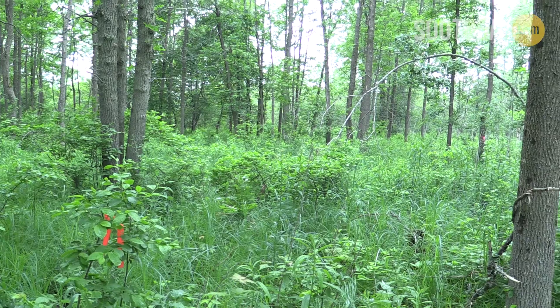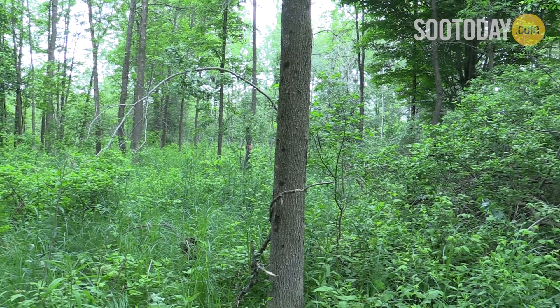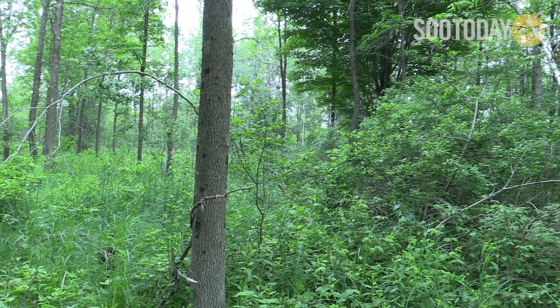It's important to note that they're very specific to emerald ash borer — essentially that's all they want to eat — so there's no human health risk or risk to any other animals or insects. One of the things we look for is somewhere with a high amount of ash, and every tree practically I can see here except for a couple of birch is an ash tree.